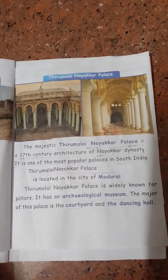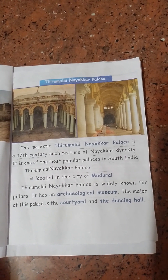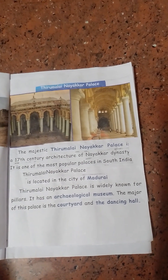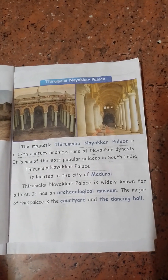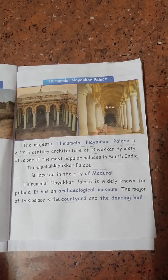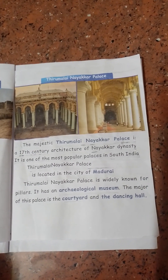Tirumalai Naayaka Palace is a majestic 17th century architecture of the Naayaka dynasty. It is one of the most popular palaces in South India, located in the city of Madurai. It is widely known for its pillars, and it has an archaeological museum. The major highlights of this palace are the courtyard and the dancing hall.